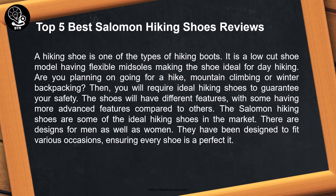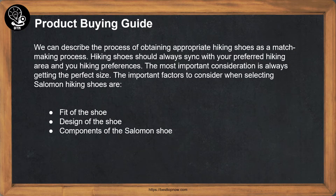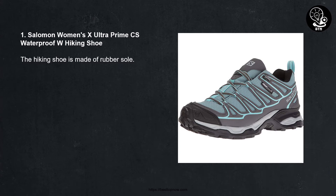They have been designed to fit various occasions, ensuring every shoe is a perfect fit. Buying guide: we can describe the process of obtaining appropriate hiking shoes as a matchmaking process. Hiking shoes should always sync with your preferred hiking area and hiking preferences. The most important consideration is always getting the perfect size. Key factors to consider when selecting Salomon hiking shoes are: fit, design, and components of the shoe.